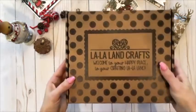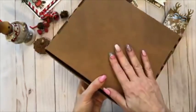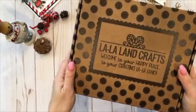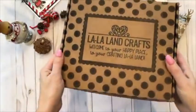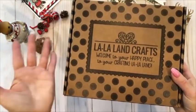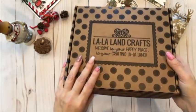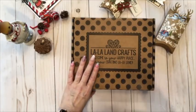This is the box — this is how the box will come to you. We're going to put the shipping label on the back. You can see it's a pretty sizable box. Most of our design team members already got this in the mail, and this box is very sturdy and looks really nice. We hope you'll save the box to store things in there — to store your La La Land Crafts goodies.